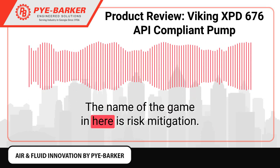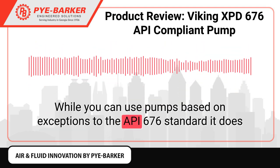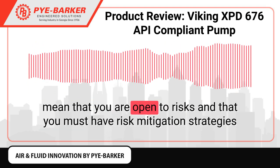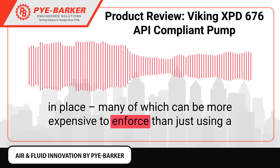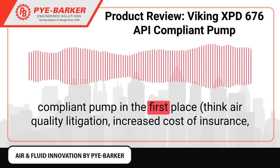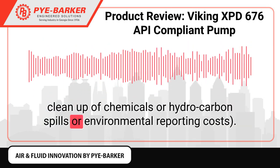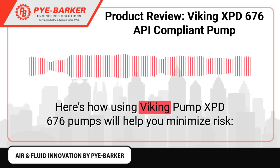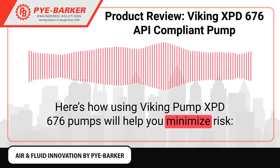The name of the game here is risk mitigation. While you can use pumps based on exceptions to the API 676 standard, it does mean that you are open to risks and that you must have risk mitigation strategies in place — many of which can be more expensive to enforce than just using a compliant pump in the first place. Here's how using Viking Pump 676 Palladium pumps will help you minimize risk.